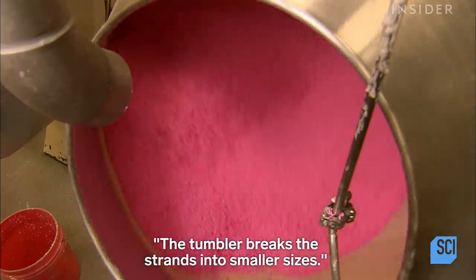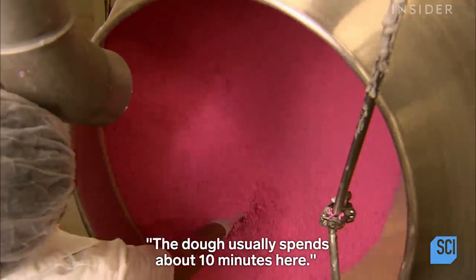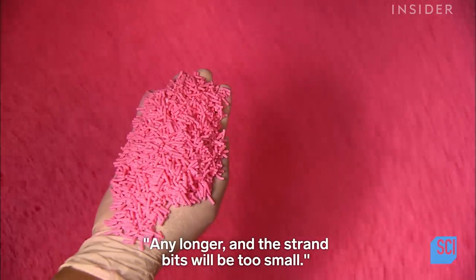The tumbler breaks the strands into smaller sizes. The dough usually spends about 10 minutes here — any longer and the strand bits will be too small.